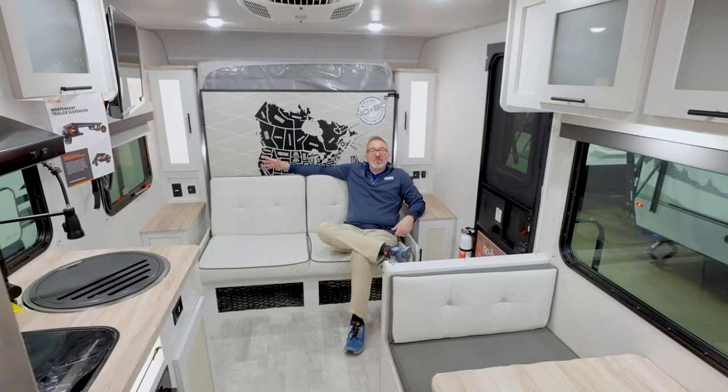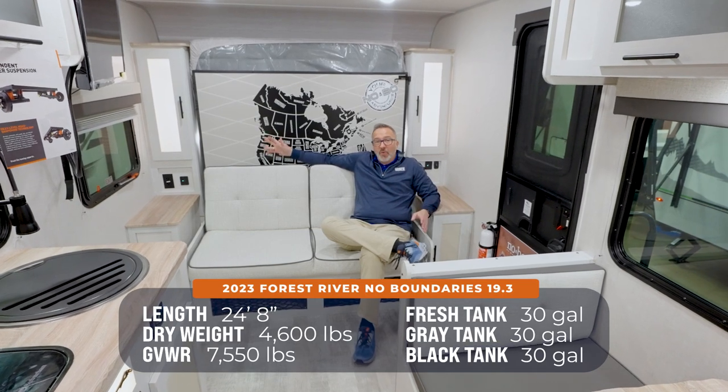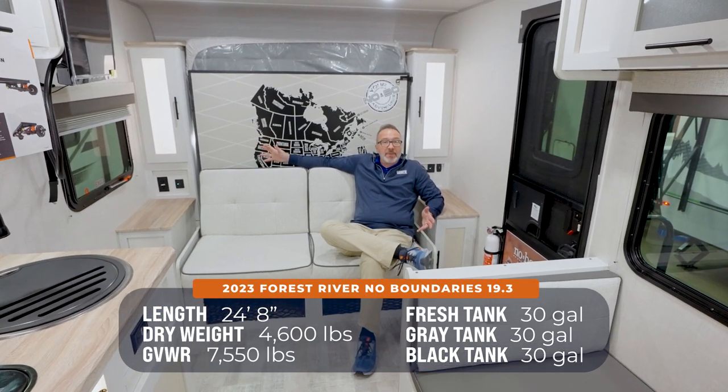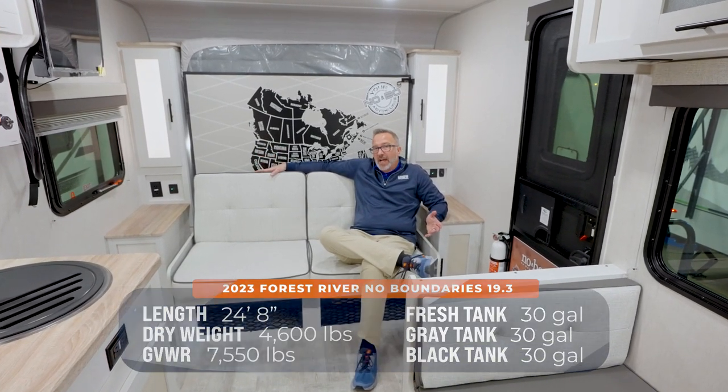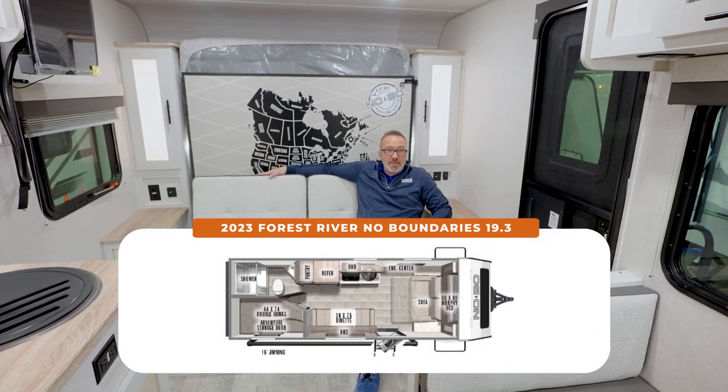Welcome to the all-new Forest River NoBo 19.3. It is 24 feet 8 inches, roughly 4,600 pounds, can sleep up to 7, and is a slide-less bunkhouse. Every year the NoBo line really steps up the game. Their tagline is no excuses, and for this one, you have no excuses to get out and see pretty much wherever you want to go in creature comfort and some pretty sweet style.